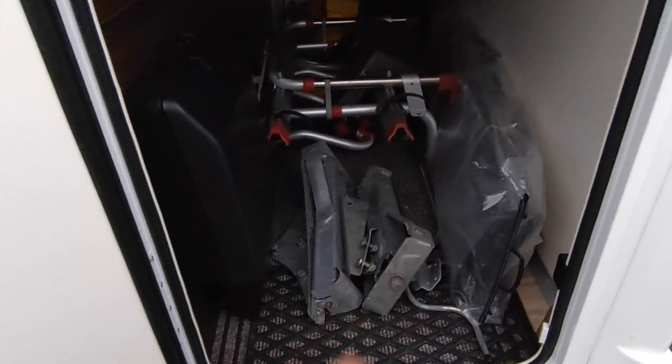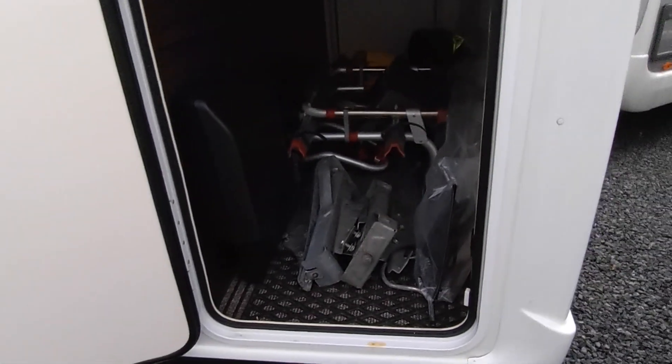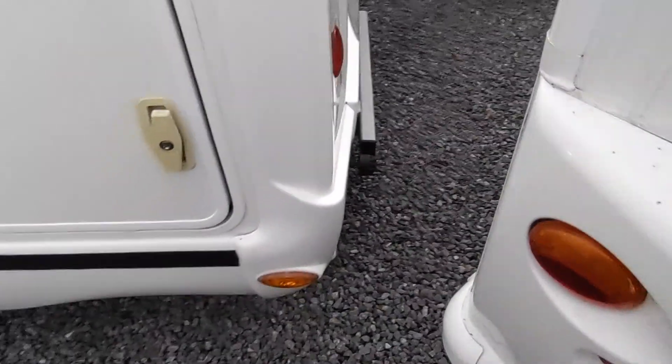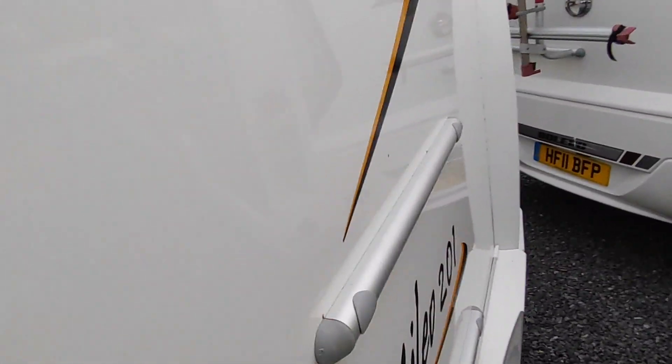There are some corner steadies which the previous owner took off as he had a tow bar fitted, but they could be refitted if you prefer - you don't really need them. There are silver insulating screens for around the cab, levelling blocks on the other side, and it's a great space to keep all of your chairs, barbecue, windbreaks and all of that. You've also got a spare wheel and toolkit in there. Condition of the bodywork is bang on all the way around - there are no faults at all.